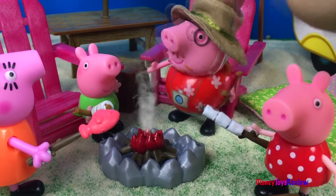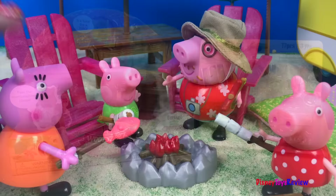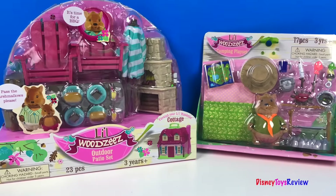Marshmallows, hot dogs, and fish. Hi guys, Disney Toys Review here.